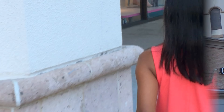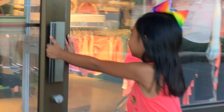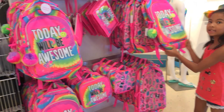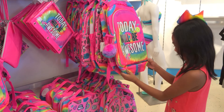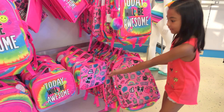We're here at Justice! Look at this bag — today will be awesome. Some rainbow. Look at this pom-pom, so cute, and there's another wonderful lot of things on it. Even a lunchbox.